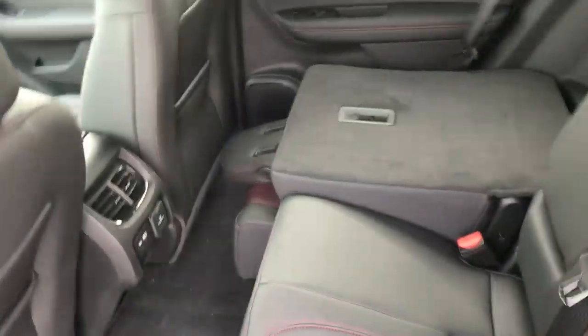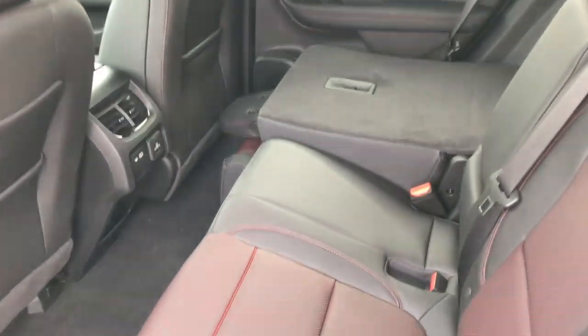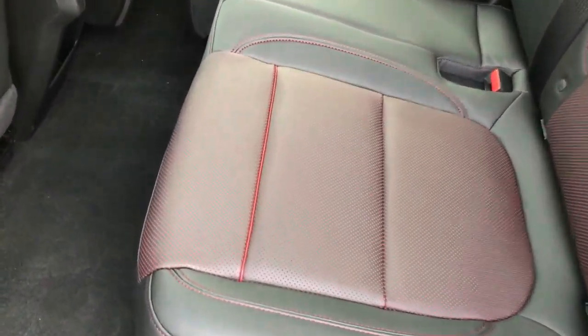Now this does come with keyless entry and remote start. Click the key fob two more times and that tailgate pops back down automatically. Super nice.